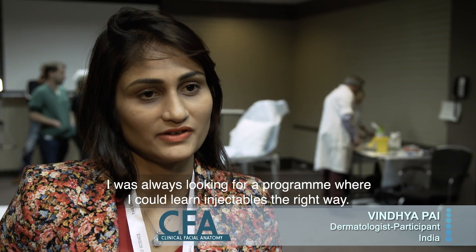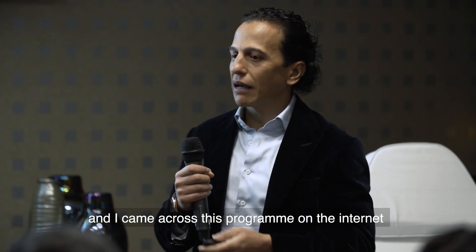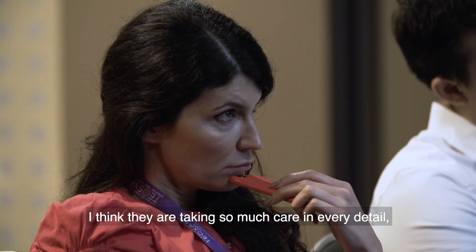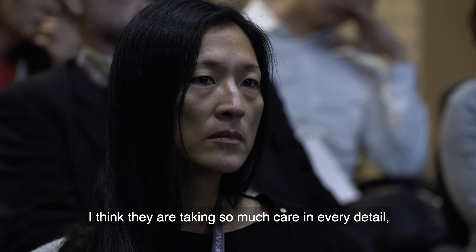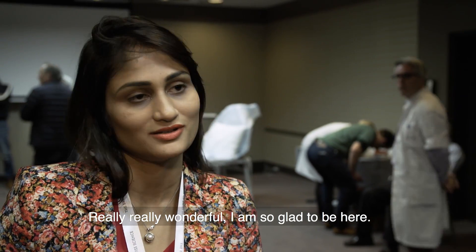I was always looking for a program where I could learn injectables the right way, and I came across this program on the internet and was immediately hooked onto it. I think they're taking so much care in every detail and it's really, really wonderful. I'm so glad to be here. Congratulations.